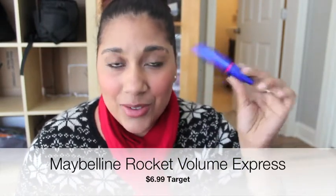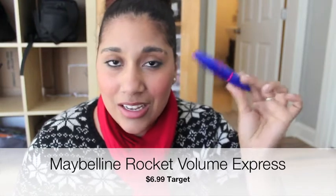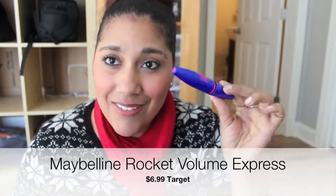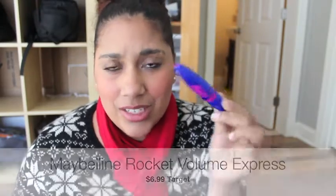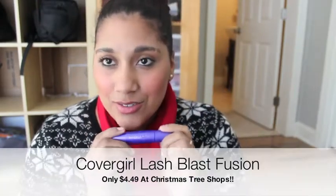I'm not sure if this is the waterproof one or not, but it's pretty hard to take off — you definitely need a good makeup remover. But this stuff is great, and I think it's only $7.99 at Target or any drugstore.